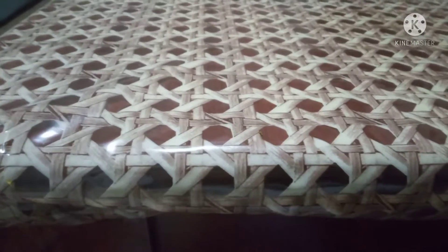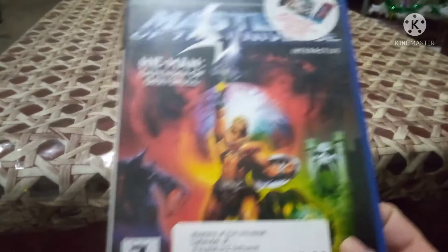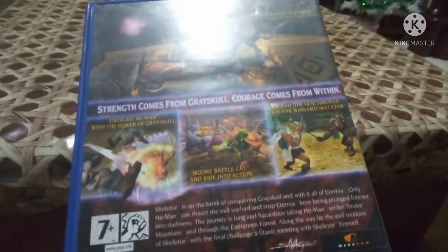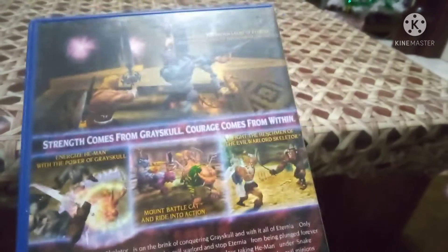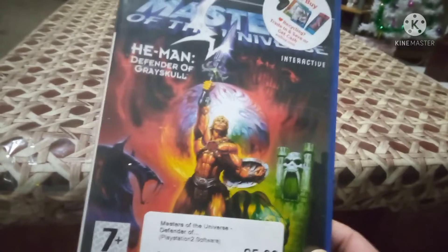I also picked up three games for PS2. The first game from CineX is He-Man: Masters of the Universe - Defender of Grayskull. I've played this game before - it's very hard. I'm a big fan of He-Man, having grown up with Masters of the Universe. In the game you're battling Castle Grayskull and fighting Skeletor and all that. It was a fiver, but I'm a fan so I had to get it.